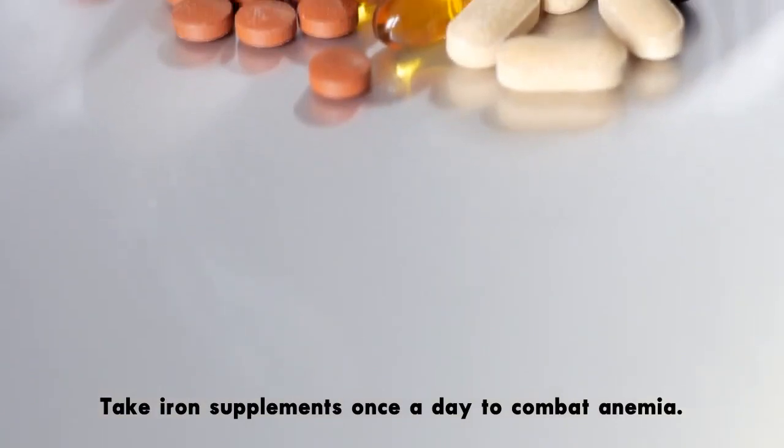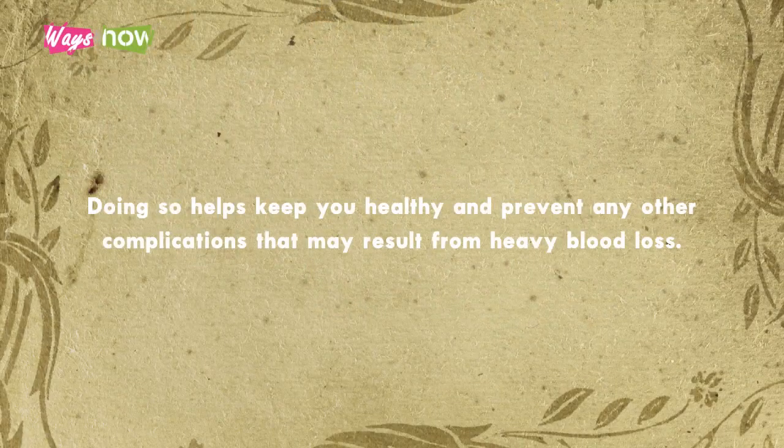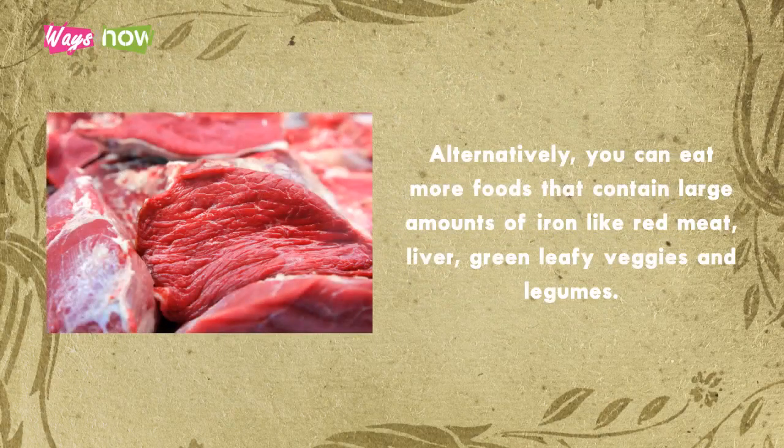6. Take iron supplements once a day to combat anemia. Doing so helps keep you healthy and prevent any other complications that may result from heavy blood loss. Alternatively, you can eat more foods that contain large amounts of iron, like red meat, liver, green leafy veggies, and legumes.